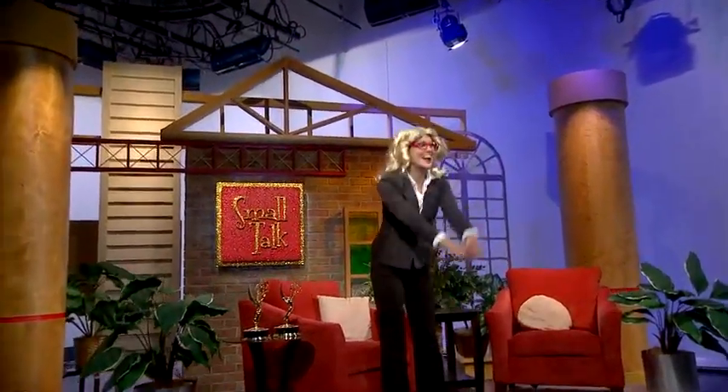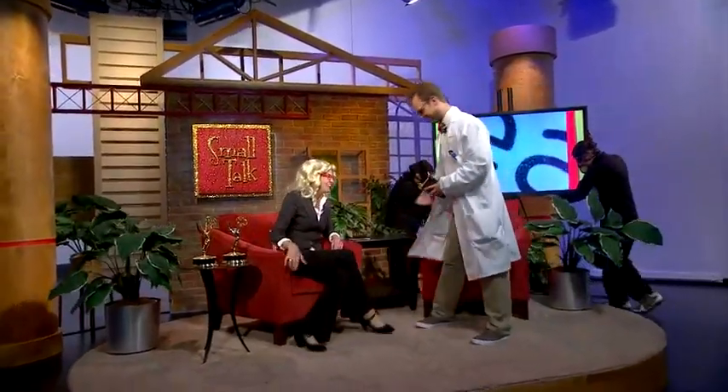Welcome to Small Talk, everyone. Today we're welcoming Dr. Featherbond. Welcome, welcome. What do you have for us today, Doctor?